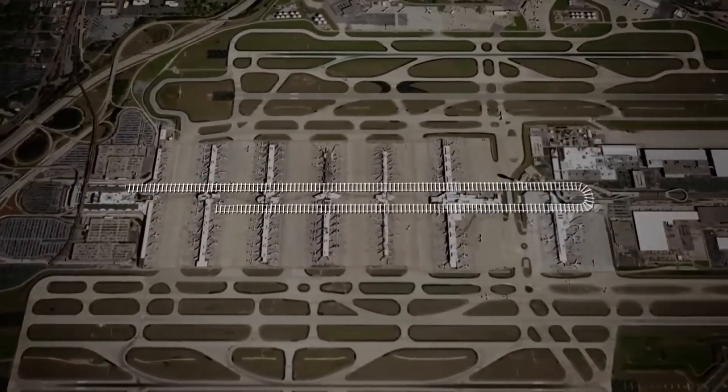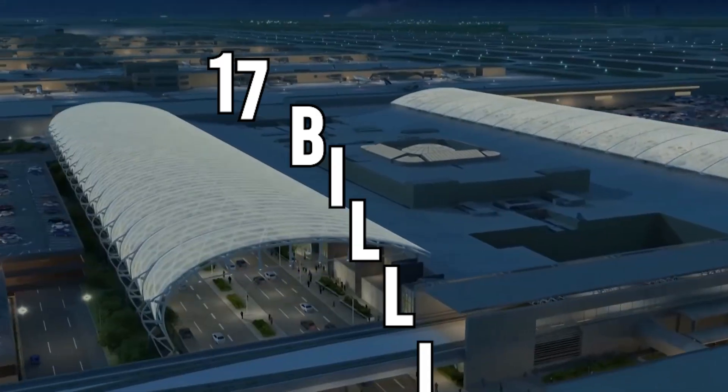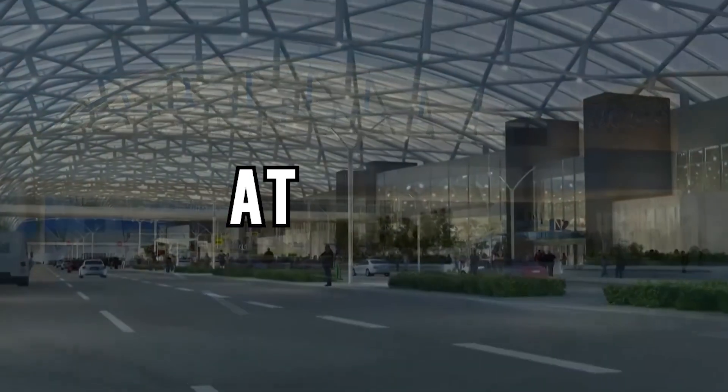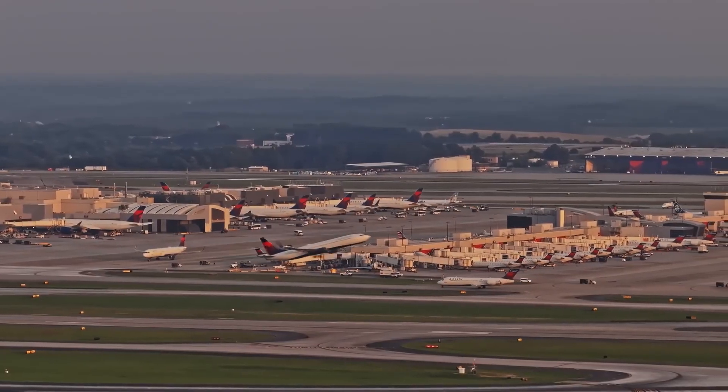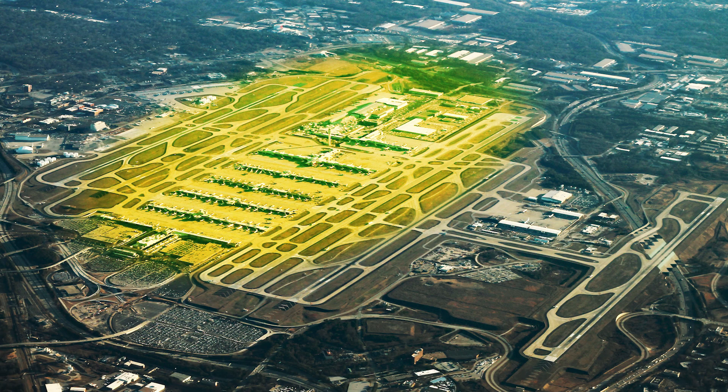But now, even this colossal hub is preparing for its biggest transformation yet — a $17 billion modernization plan known as ATL-NEXT. Running through to the year 2036, ATL-NEXT isn't just a renovation, it's a complete reinvention, a reimagining of what a modern airport can be.